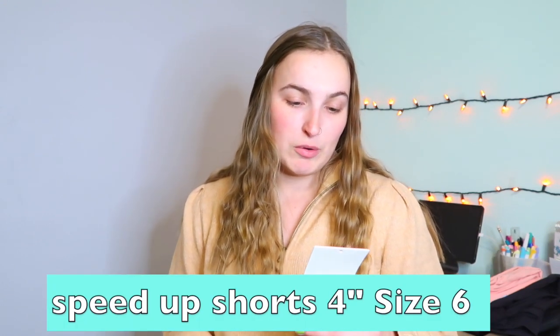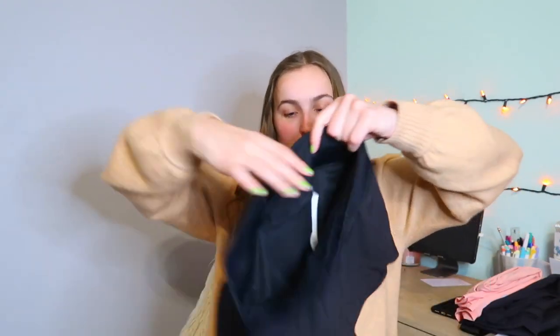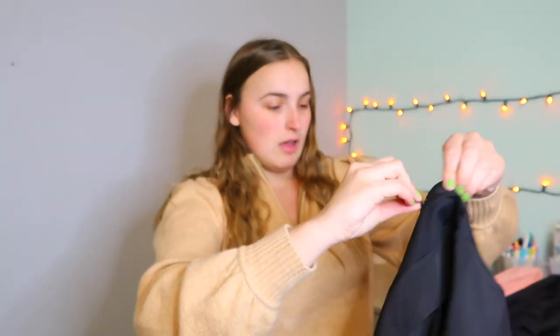The last item I purchased is the Speed Up short in four inches, in size six. I like these but I think I can size up — these are my first pair of shorts and they fit me, but my thighs just don't look great in them. I'll definitely size up to at least an eight in my next pair. But these are really nice and comfy, they have a pocket in the back, and I can't wait to wear them this summer.